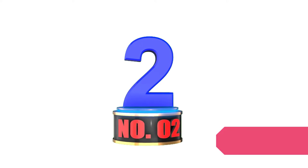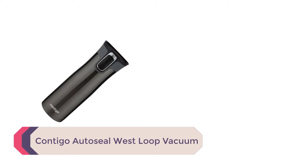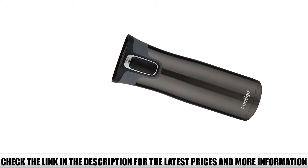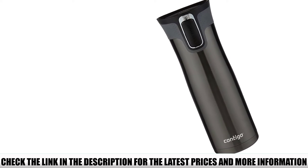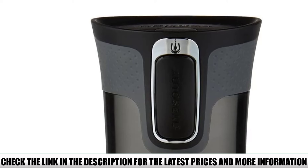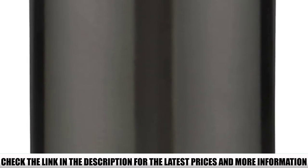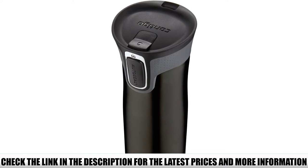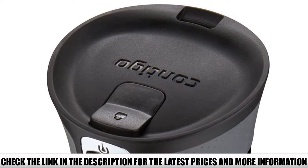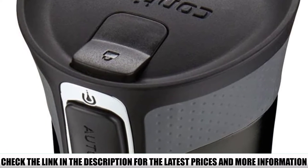Number 2: Contigo AutoSeal West Loop Vacuum. The first thing I noticed is that you can get it with or without a handle. If you prefer drinking from mugs, a model with a handle gives you the same coffee-drinking experience you have at home — and the handle is removable, so you can have the best of both worlds. This travel mug is 20 ounces, the classic travel mug size, great for errands or walks in the park. Your drink will stay hot for up to 7 hours and cold for 18.